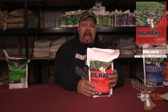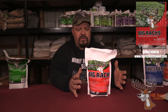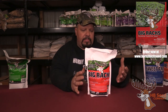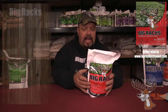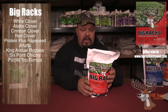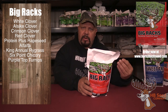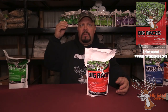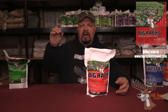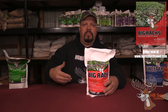The Big Racks blend right here is our number one go-to when we first formulated it, and it's very complicated just because of all the different varieties in it. It's got four different clovers, purple top turnips, chicory, and alfalfa. Now clover has a shorter root base, alfalfa has a longer root base, and chicory has a longer root base.